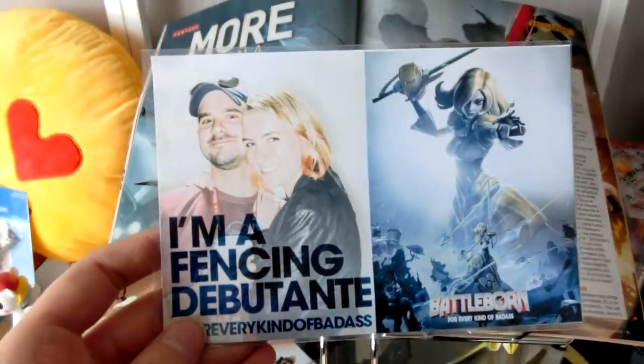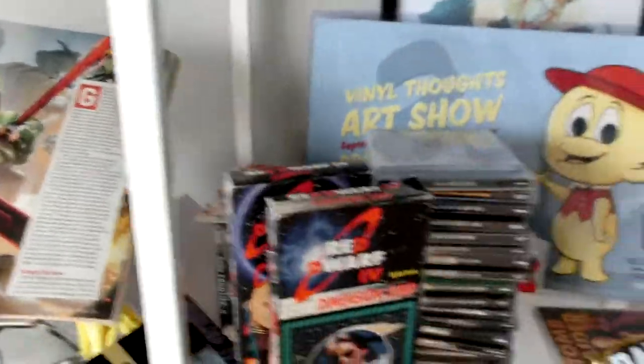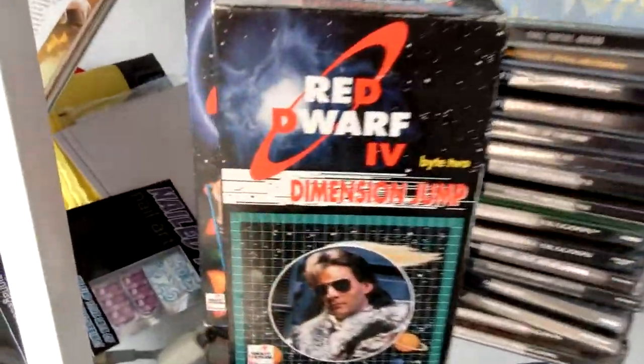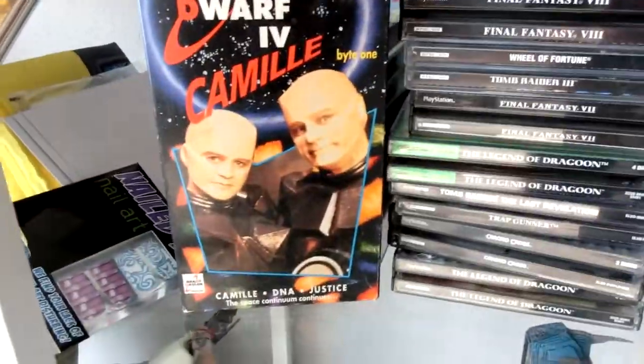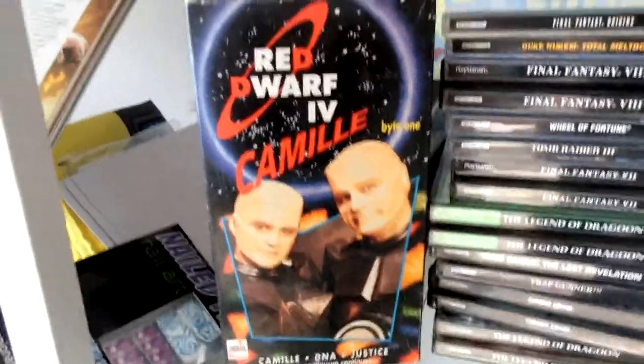Here is some magazine coverage of Battleborn, which I worked on — oh, that was a photo op at one of the shows. Over here, Red Dwarf VHS tapes — how cool is that? I know, it's really cool, right? Not dorky at all.